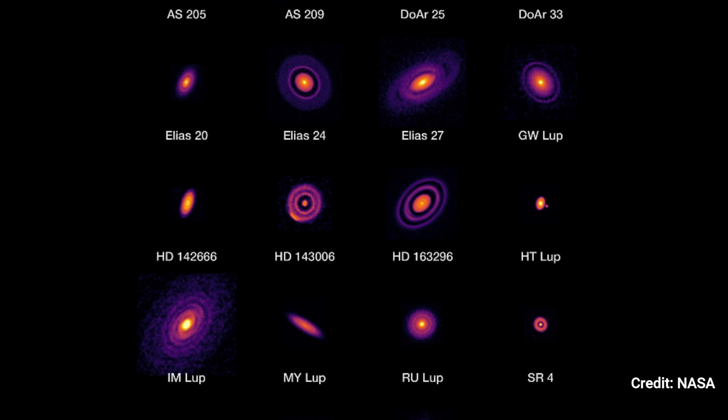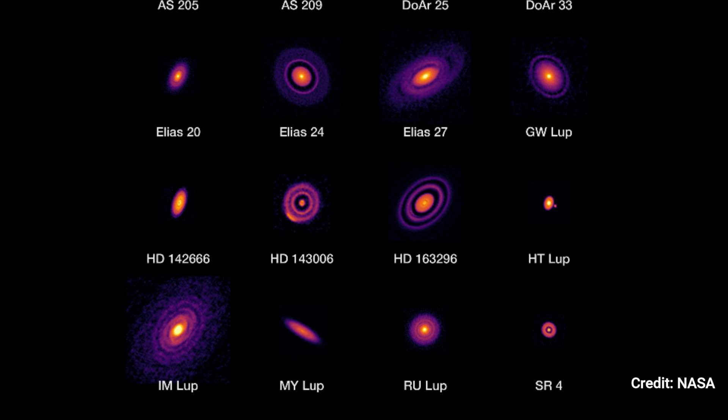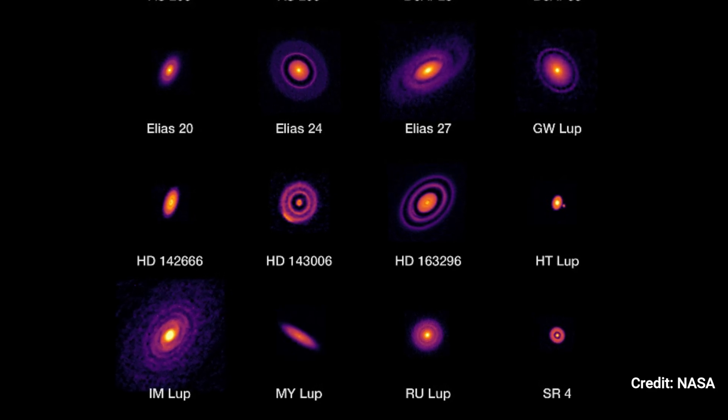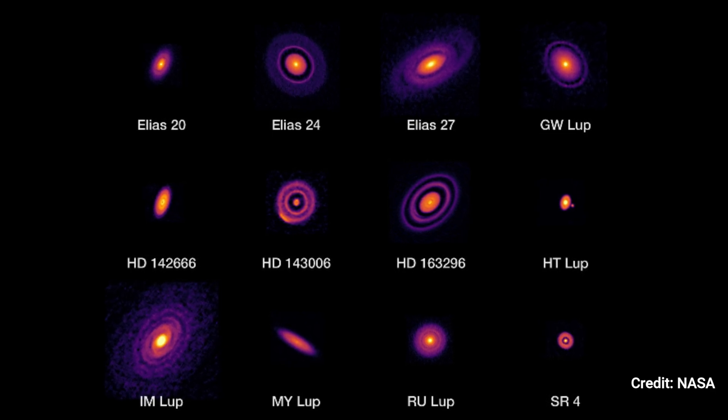ALMA provided wonderful data about the outer disks, but Webb will go into greater depth about the interior disks by providing spectra, which spread light out into a rainbow and show the chemical compositions of each object.